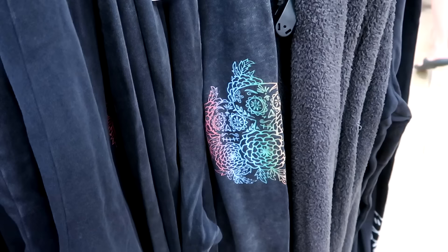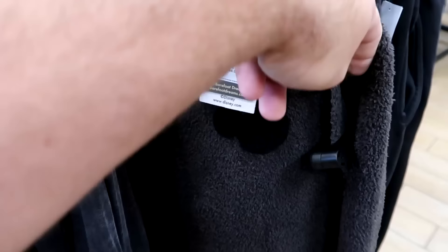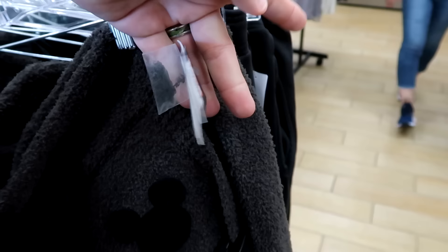They do have some of the Disney Barefoot Dreams sweatpants still — they used to have slippers and all that from this collection. These are extremely soft with a designer collection tag and come with an extra little button. $75 marked down from $144.